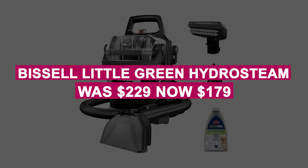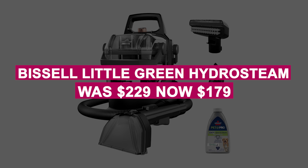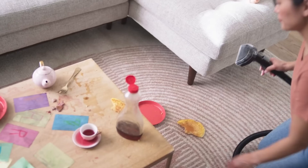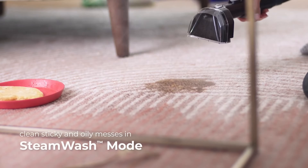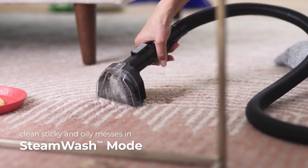The Bissell Little Green HydroSteam was $229, now $179. This versatile cleaner combines steam, suction, and oxy formula to tackle tough stains on carpets, upholstery, and more. Offers three modes for a variety of cleaning needs.